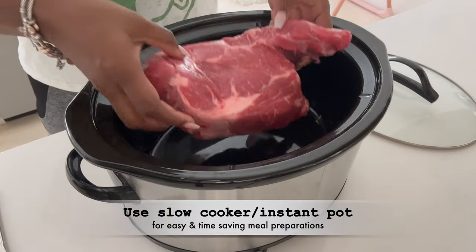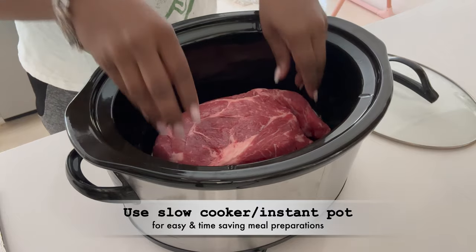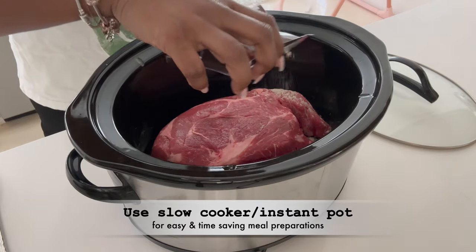Jumping right into it, the first five lifestyle hacks fall under the mom category. Not only do they help me stay organized, but they make my life as a parent that much easier. The first hack is using a slow cooker or instant pot for easy, time-saving meal preparation. This has been a lifesaver — I no longer have to slave in the kitchen all day, every day.